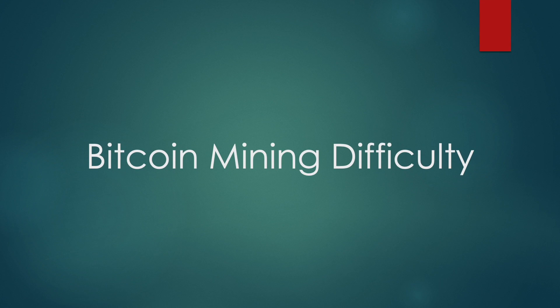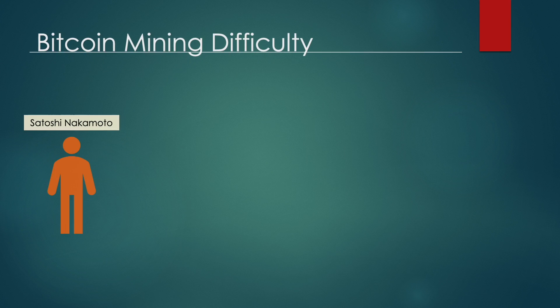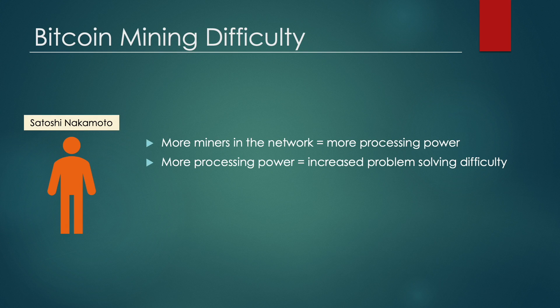You might be thinking: all I need is a computer and I can easily earn 6.25 Bitcoin. However, it's not that simple. Bitcoin's inventor, who calls himself Satoshi Nakamoto, created rules for mining that make it more difficult to solve an equation if there is more mining power in the network. So the difficulty of the mining process is self-adjusting to the accumulated mining power. If more miners join the network, it gets increasingly more difficult to solve an equation; if many leave, it gets easier. This is known as mining difficulty.